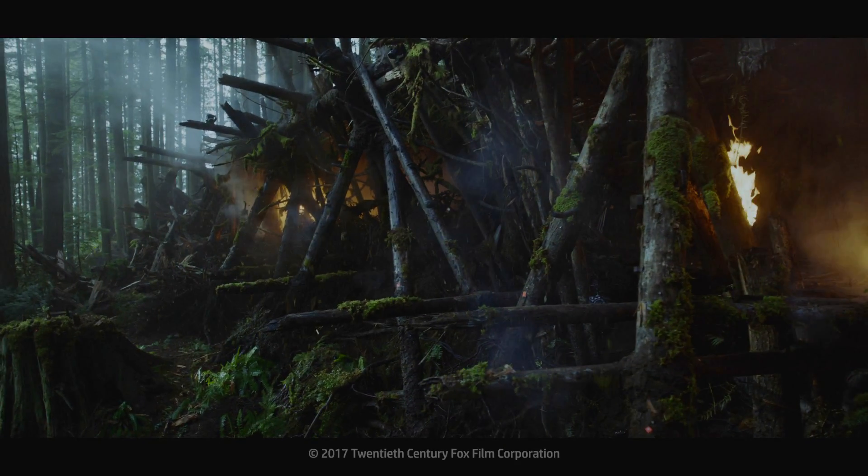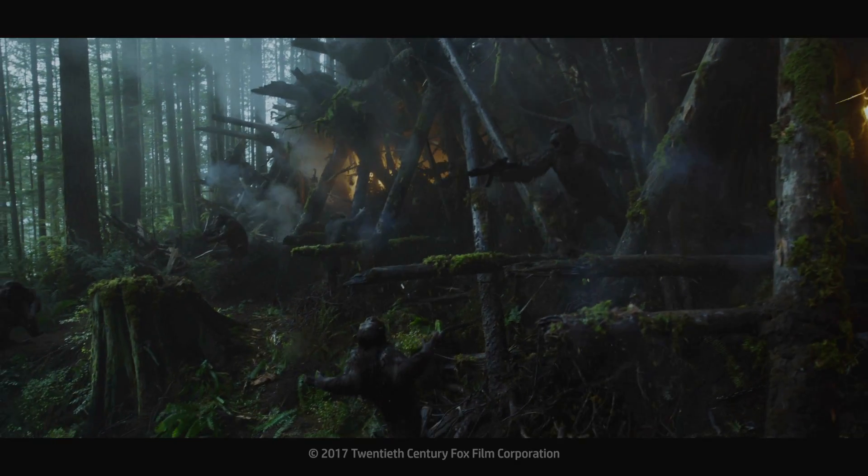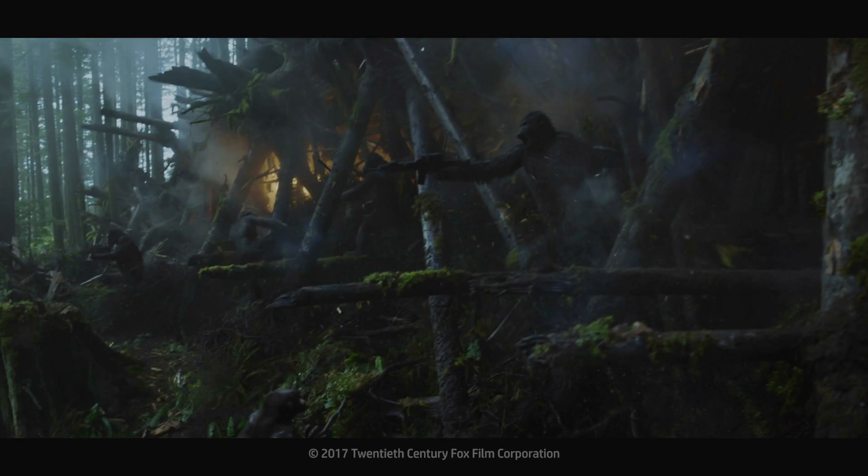Especially with the crowd shots, when we're dealing with so many elements in depth without deep compositing, trying to piece those frames together would be a nightmare. I'd probably cry.